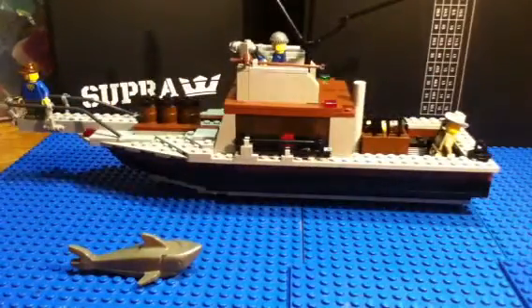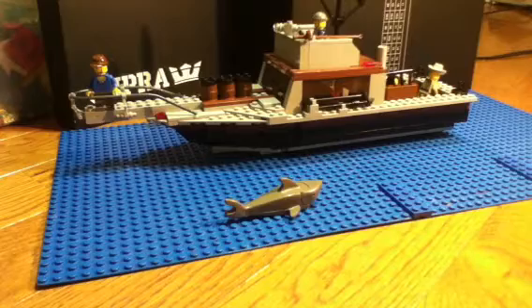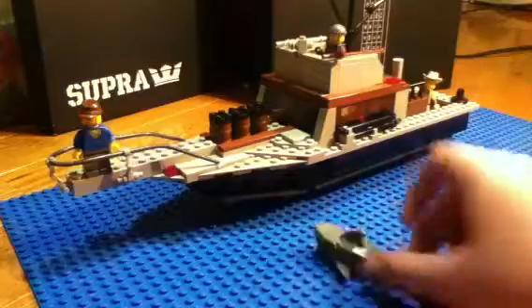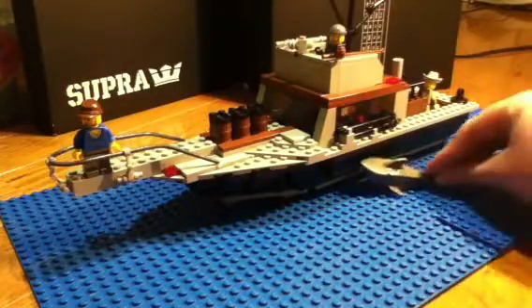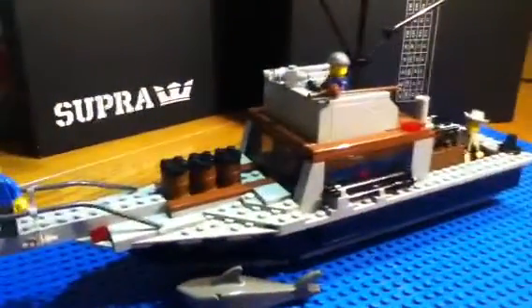What's up guys, here's a video of my Jaws Orca. I've got Jaws swimming by, that's what I was going to do.